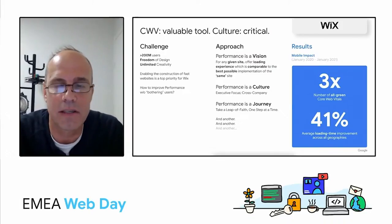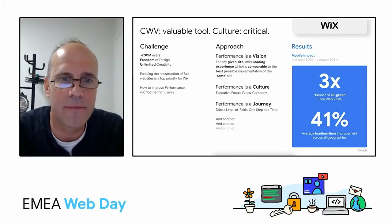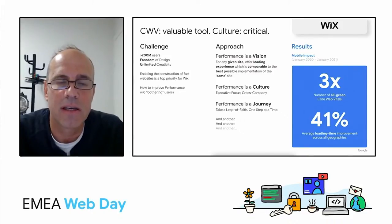We're continuing on a regular basis to improve our numbers across all geographies and users. The takeaway: great performance is always a challenge, but it's a challenge that can be met. You are never done. You have to set a vision, have a focus, and be ready for the journey — and the rest will follow. Thank you for letting us share our performance journey with you. Stay tuned — there's more to come.